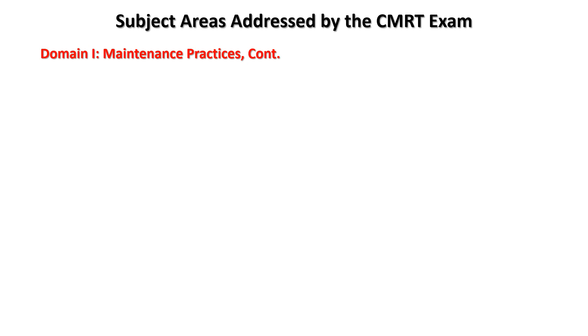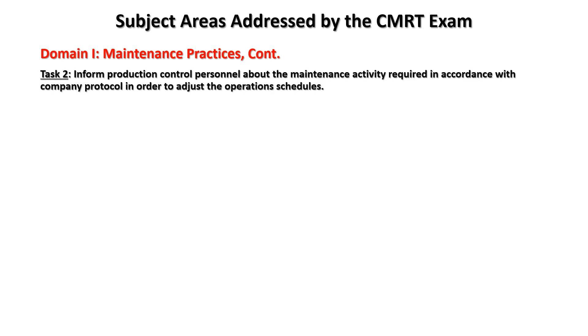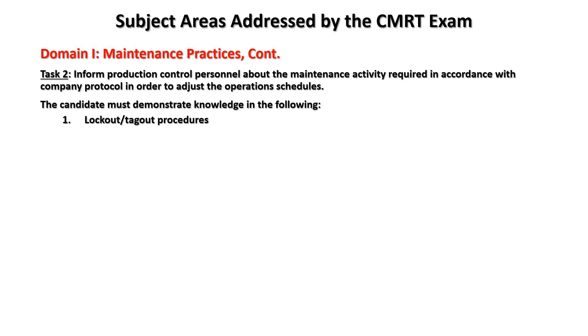Domain one, maintenance practices, continued. Task two: inform production control personnel about the maintenance activity required in accordance with company protocol in order to adjust operation schedules. The candidate must demonstrate knowledge in: lockout/tagout procedures, the process overview, and work permits.